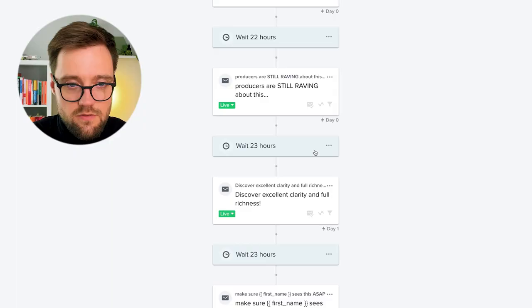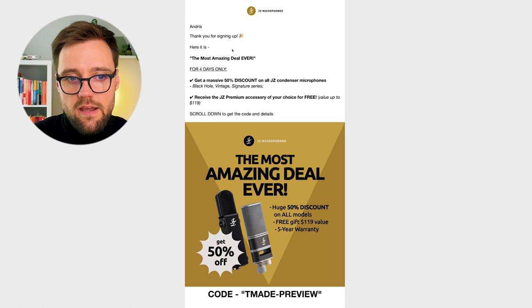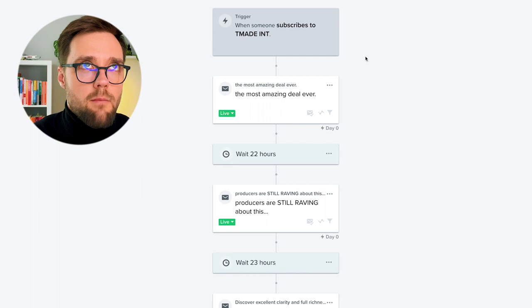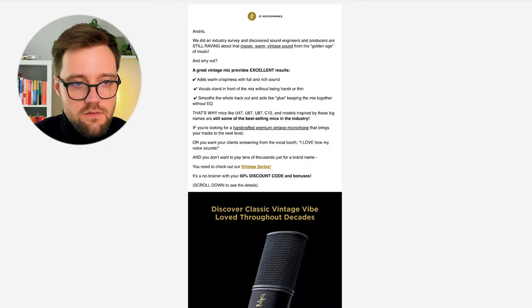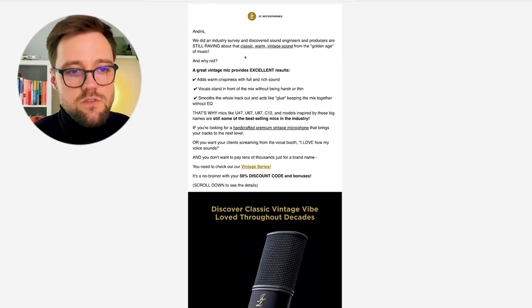Here is the email sequence. It started with a delivery email — the Most Amazing Deal Ever. In this email I congratulate them for signing up and say that for only four days they have a discount, a free accessory, and can scroll down for all the details. Email number two, 22 hours later, is about our products — 'Producers are still raving about this.' This covers our Vintage Series — it's a very long email with loads of proof and value, talking about how vintage microphones are like forbidden fruit in the audio industry.